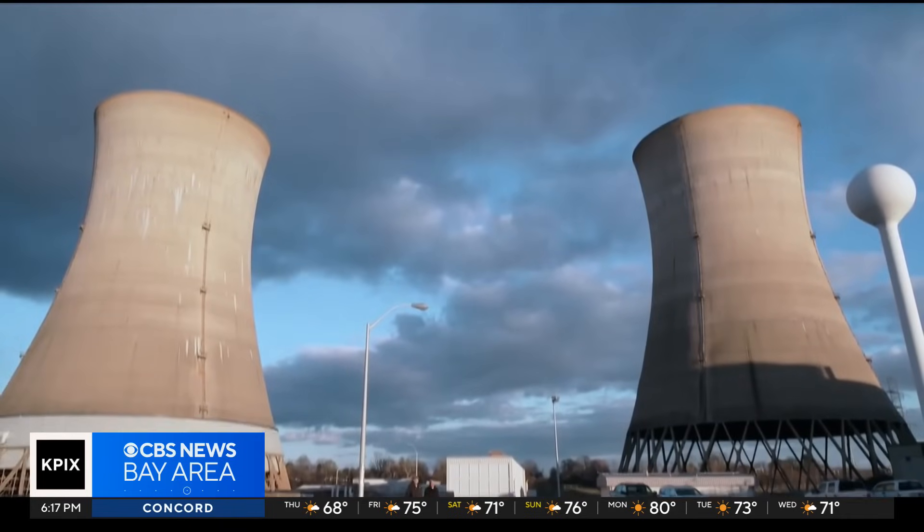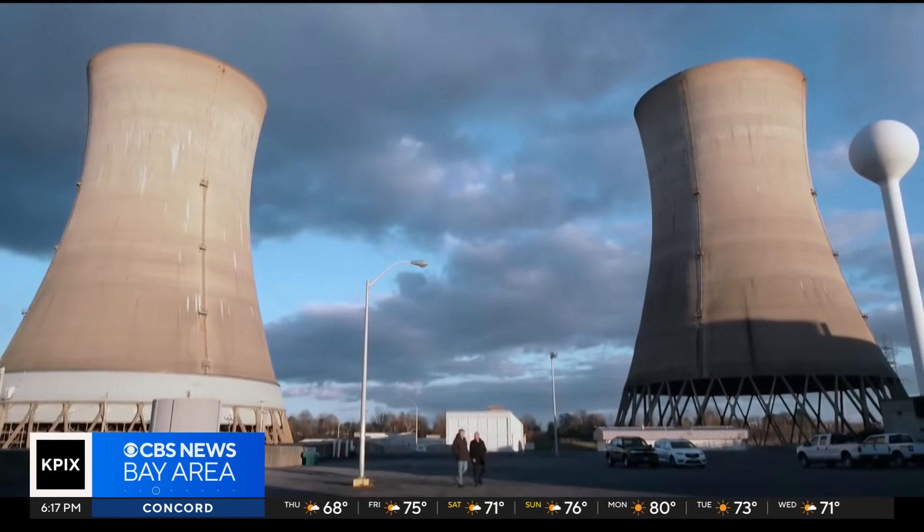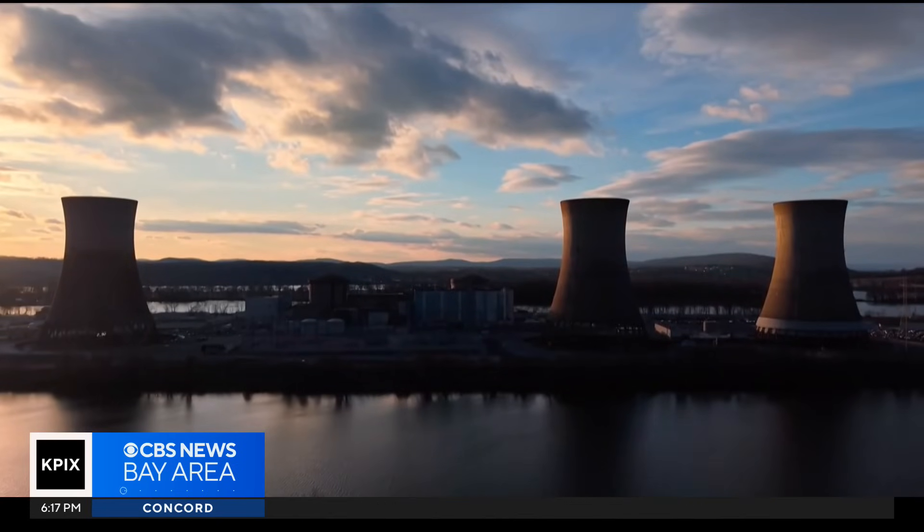A lot of people are searching for ways to produce more power. Google is talking about reopening the Three Mile Island nuclear plant. And President Trump recently said he wants to increase coal output to power high-tech. "I call it beautiful clean coal. I tell my people never use the word coal unless you put beautiful clean before it."